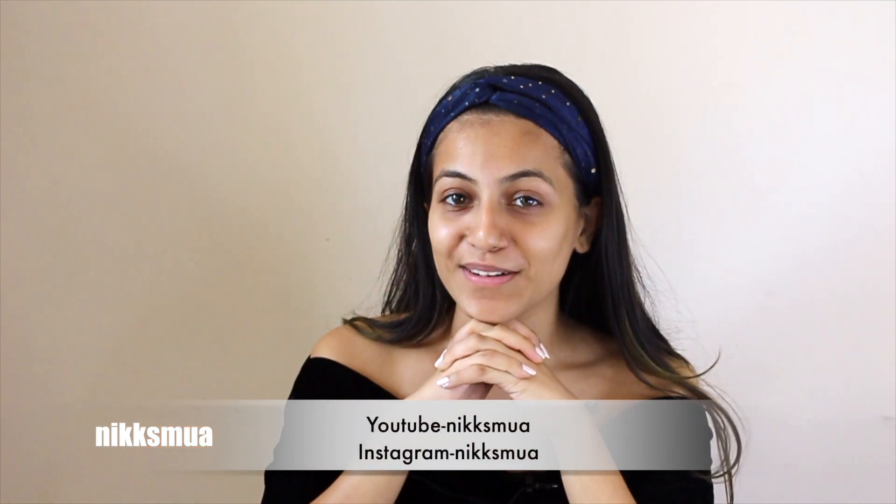Hey guys, welcome back to my channel! In this video I'm going to do a makeup plus hairstyle, and this time I'm going to recreate Rubina Delaik's look from Bigg Boss 14. Last weekend she was wearing a traditional outfit for the Lohri function, so I'm going to create that. If you want to know how it turns out, keep watching till the end!